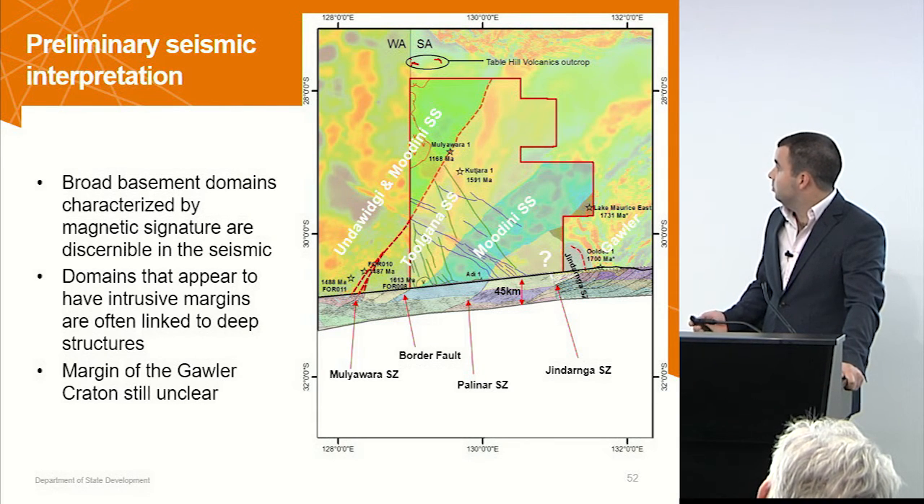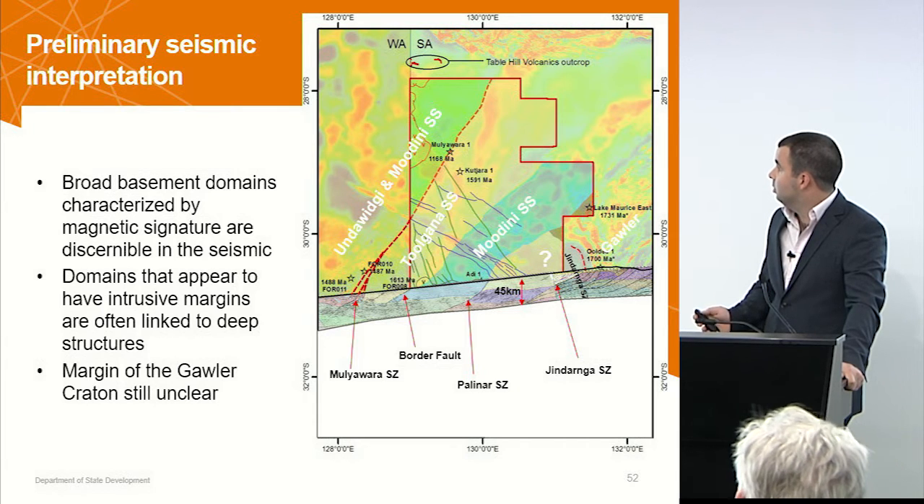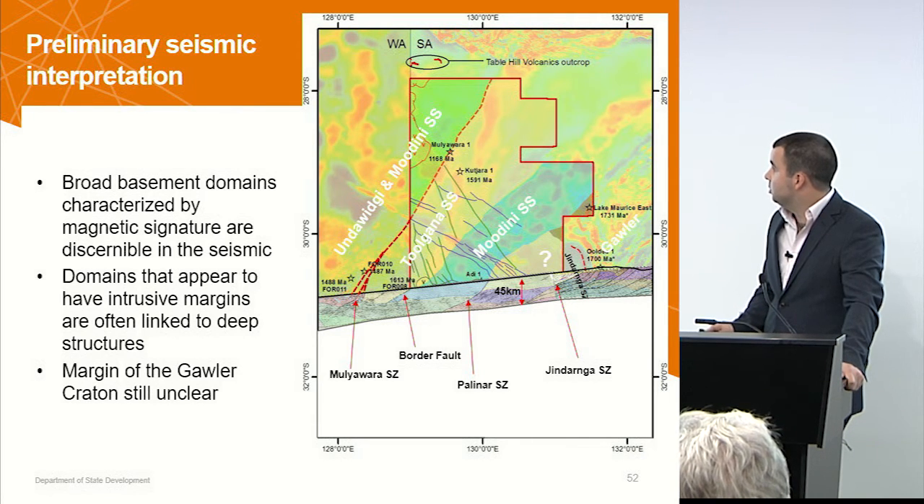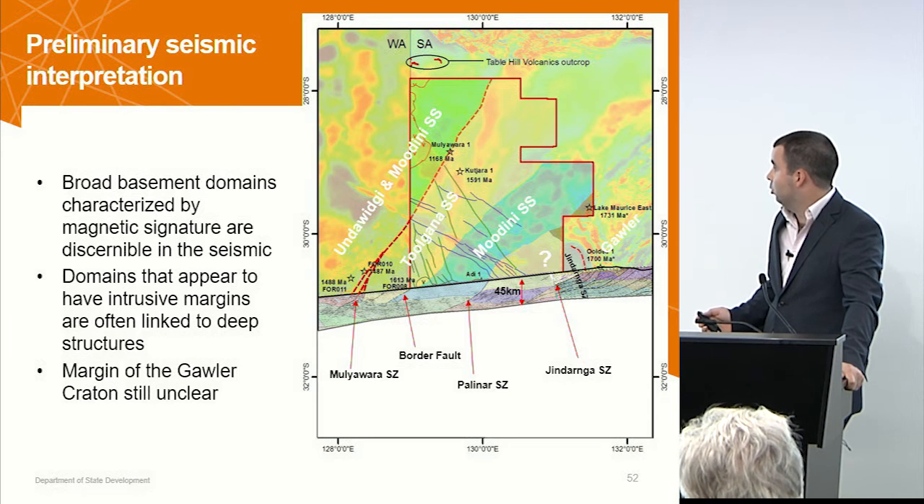Just to track these belts: Underwidgee and Moudini Super Suite out to the west, then stepping back — Tulgana Super Suite, Moudini Super Suite, question mark, and then Gawler.